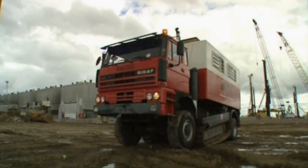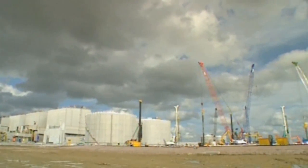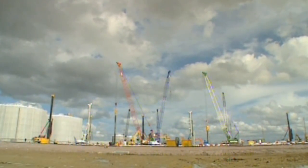This construction site is in a coastal region heavily bombed during World War II. Today, as we build higher and bigger, and therefore pile deeper, the risk of striking an unexploded bomb, or UXB, is very real.